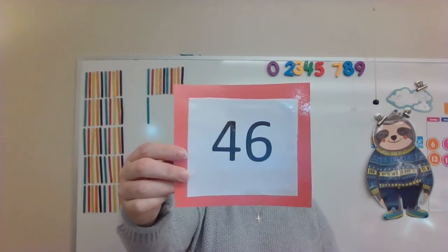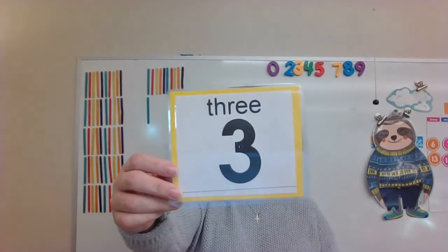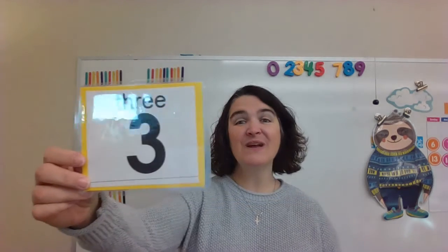What number is this? Forty-six. Yes, you are so good at numbers. What number is this? Three. That's right. What number is this? Seven. Of course. Last one — what number is this? Fifty-one. That's right.